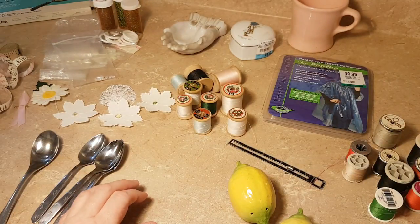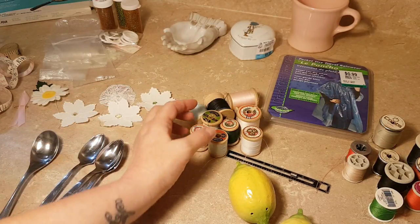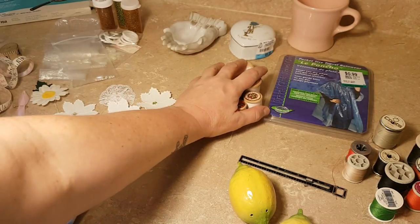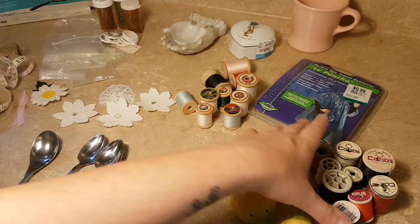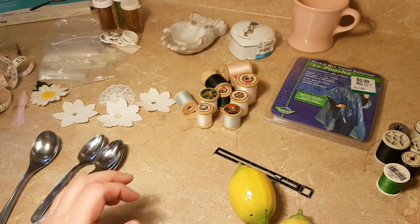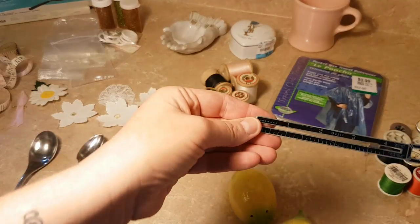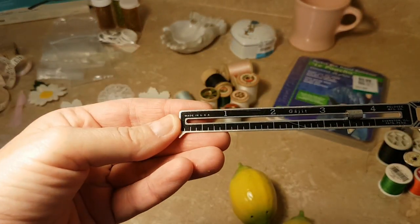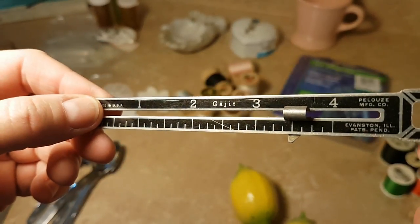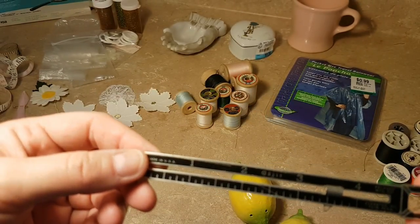There was some sewing stuff — I like the wooden spools, especially ones that have the label still on them, so this will be going to my collection. The rest I'll donate back. There was also this little hem gauge — I never noticed it before. It says 'Gauge It' — ham gauge, that's what it's called.